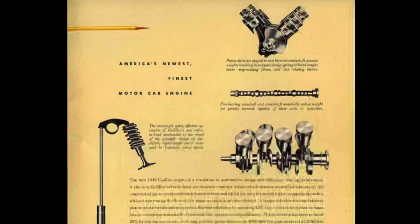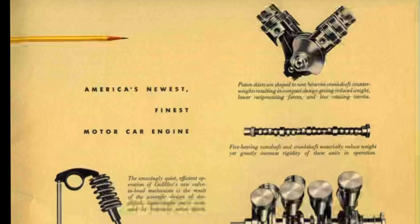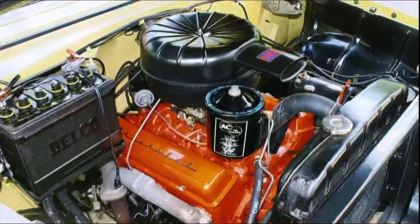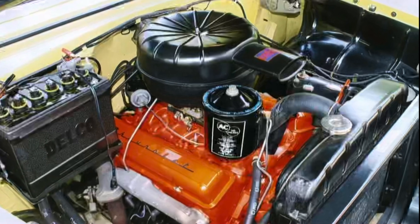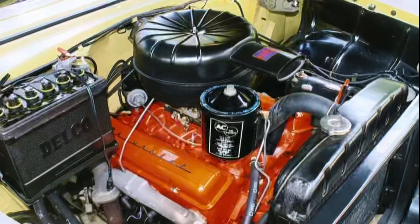Prior to his appointment as Chief Engineer for Chevrolet, Ed Cole had worked as Chief Engineer for Cadillac, where he led the development of the state-of-the-art overhead valve V8 introduced for the 1949 model year. The original mission at Chevrolet was to replicate a Chevrolet version of Cadillac's V8. However, Ed Cole and his team had other ideas. In addition to Ed Cole, the team responsible for designing the Chevrolet small block included Harry Barr, Kai Hansen, Maurice Rosenberger, and Russ Sanders, among others.